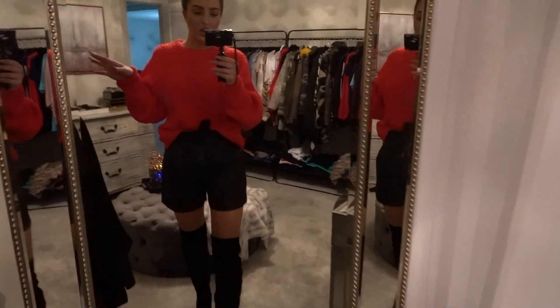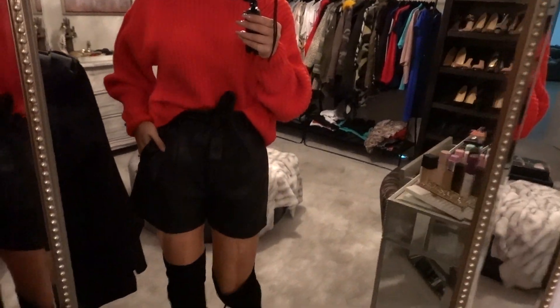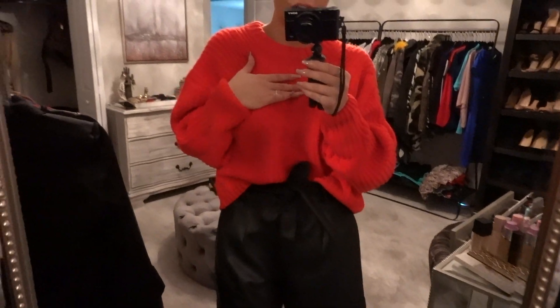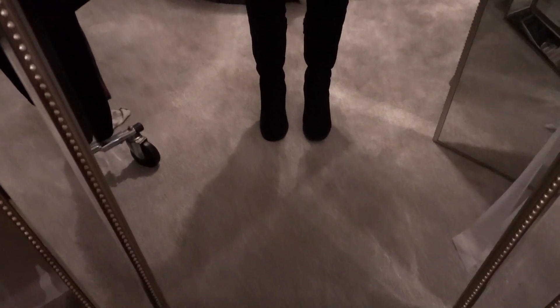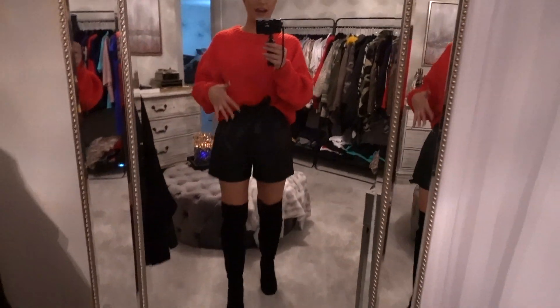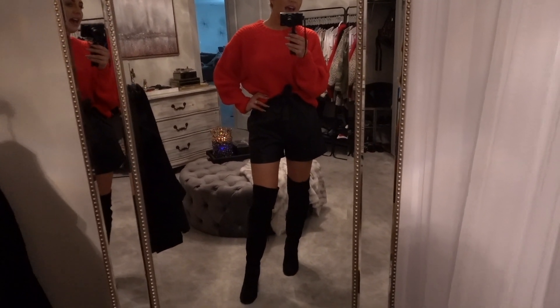This next outfit is more on the casual side but still nice and festive. It's a sweater that was super cheap from H&M in a nice bright red color, and I paired it with a pair of high-waist leather shorts from BCBG Max Azria and another pair of my favorite boots. These are from Kenzie — they are black suede boots with a nice block heel, over-the-knee, perfect height and shaft. This is a very comfy yet festive outfit for those looking to be a little extra edgy for the holidays.